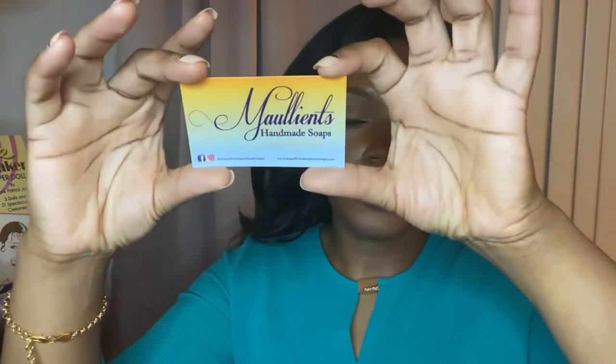Hey everyone, I'm doing a review on a product that I'm not even sure if you can still get. This is for a handmade soap company located in my home state of Virginia. The name of the company is Emollients, and it'll be in the title of this video as well as in the description box, along with links and social media information so that you can connect with them. I'm going to put up the card for the company so you can see it.